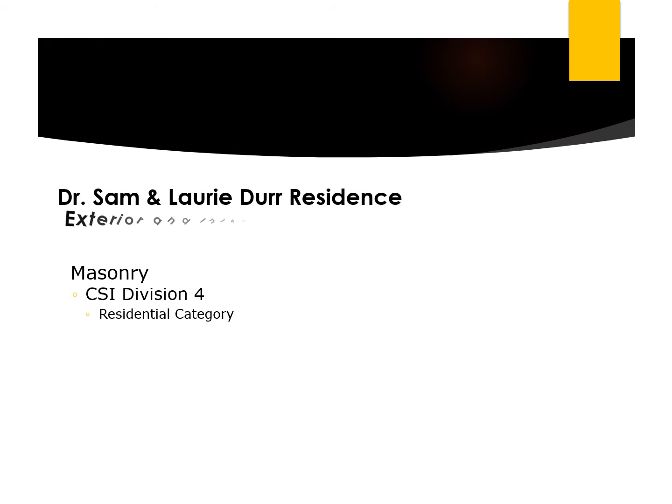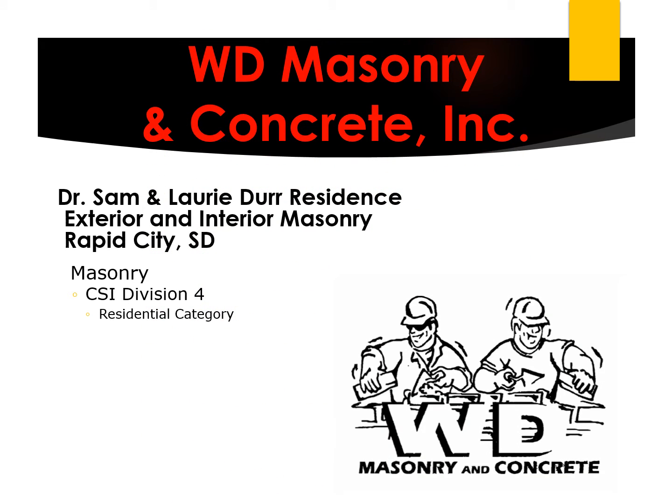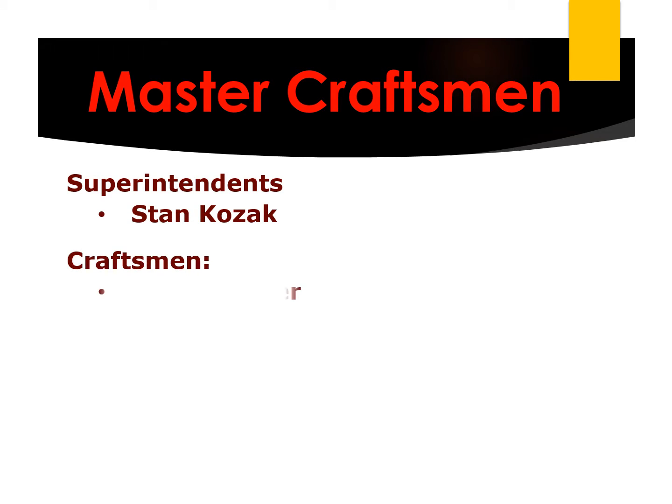Dr. Sam and Lori Durr Residence, Exterior and Interior Masonry. W.D. Masonry & Concrete, Inc. Master Craftsman Superintendent Stan Kozak, Craftsman Jason Walter.